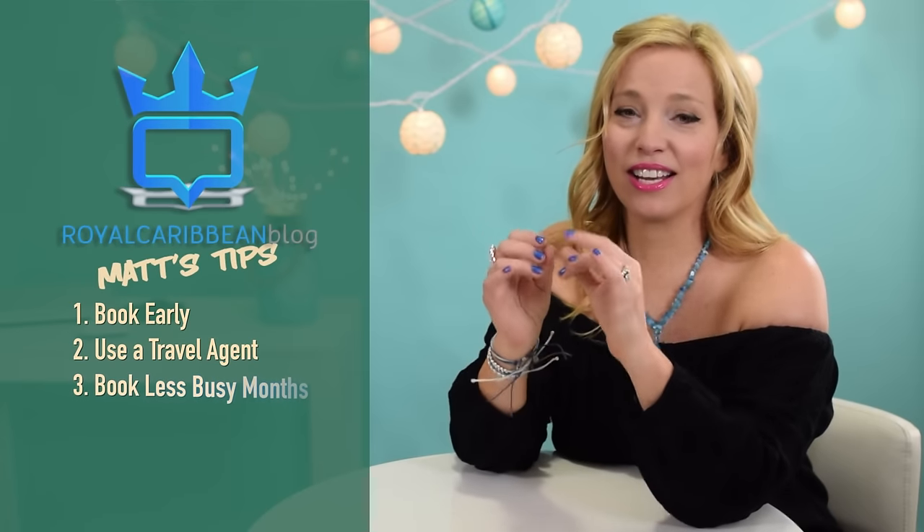Matt's Tip 3: Book a cruise during less busy months. If you want to find super low cruise fares, consider sailing when many others are not willing to. Since Royal Caribbean is a family cruise line, you can save money by avoiding times when kids are off school — summer, Christmas, Spring Break, and Easter. Book your cruise while school is in session. The specific times Matt says you'll save big: January (except New Year's), February (except President's Week), the first two weeks of March, October, November (except Thanksgiving), and the first two weeks of December.